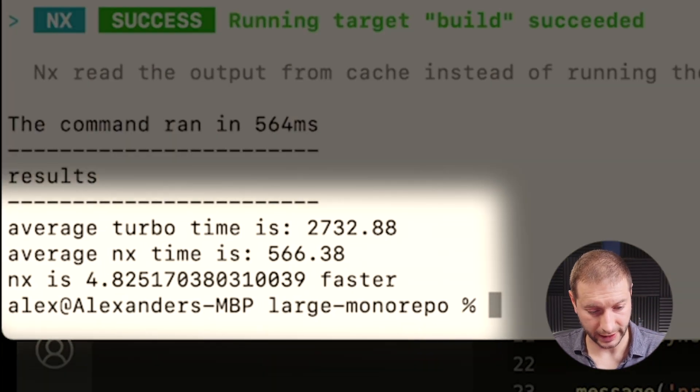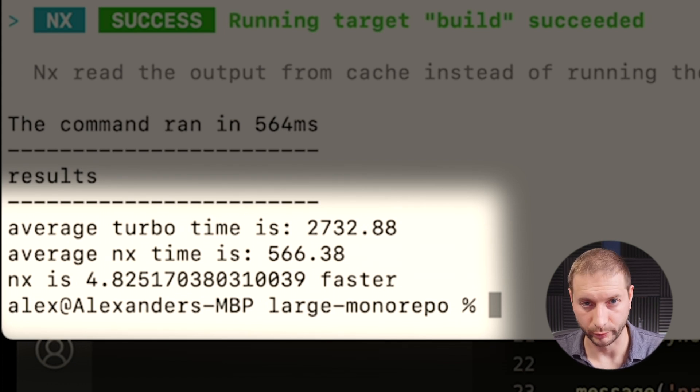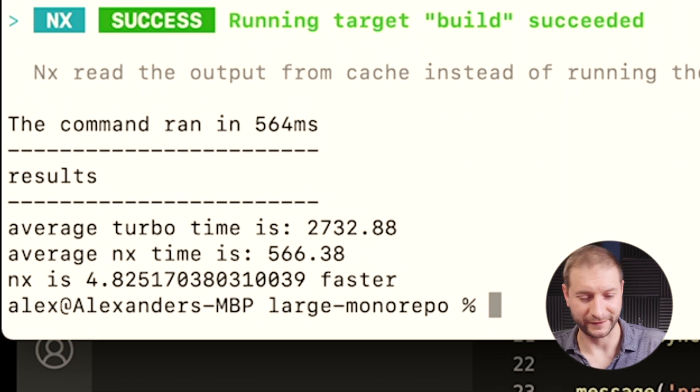Here are the benchmark results: the average Turbo time is 2,732 milliseconds — about 2.7 seconds. The NX average time is 566 milliseconds — about half a second. NX is 4.8 times faster. It's kind of funny that they included that line in the benchmark test, just assuming NX is going to be faster. I wonder if this benchmark is going to change anytime in the future.